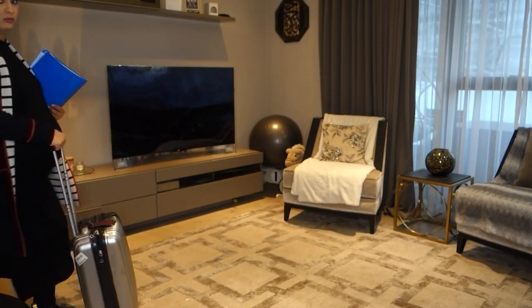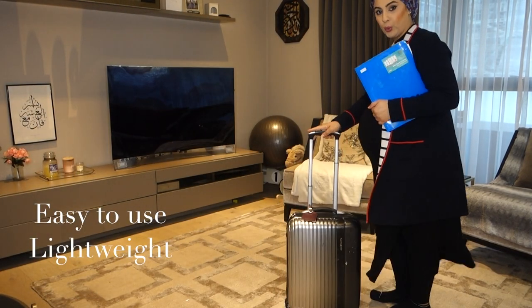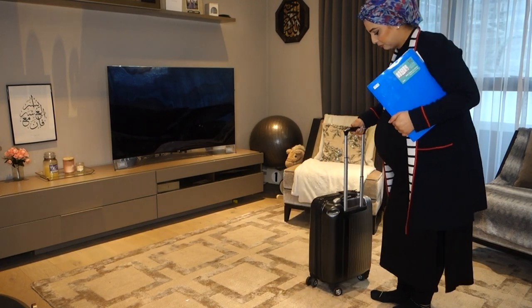I would highly recommend taking a trolley suitcase — one of those mini roll-on ones you take as hand luggage. God forbid if anything happens and no one's there, you don't want to be lugging around a big bag. Everyone goes on about getting a dedicated hospital bag, but you're going to be nine months pregnant and you don't want to be carrying a massive heavy bag on your own.